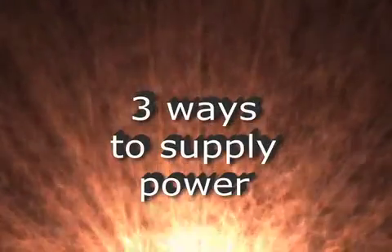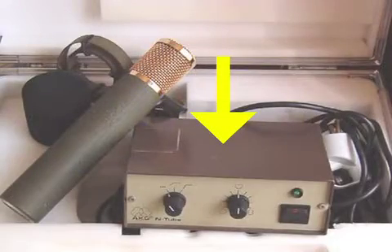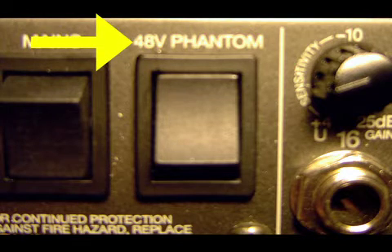There are usually three ways to supply power to the microphone. Some condenser microphones have internal batteries that provide the power. Most tube condenser mics have a dedicated power supply that goes in between the mic and the console. However, the most common way to supply power to these mics is called phantom power, where the console itself sends power to the mic.